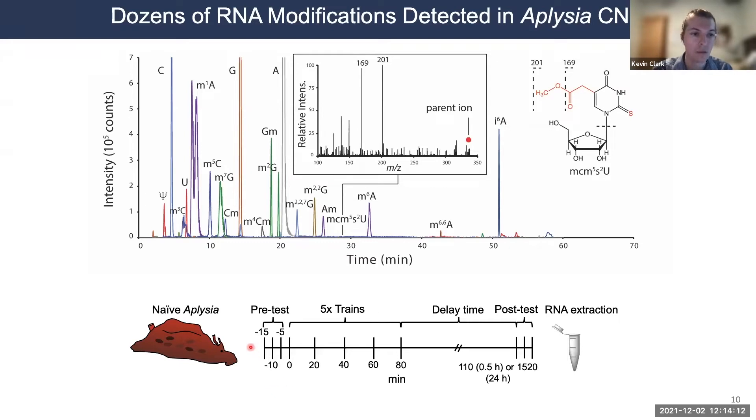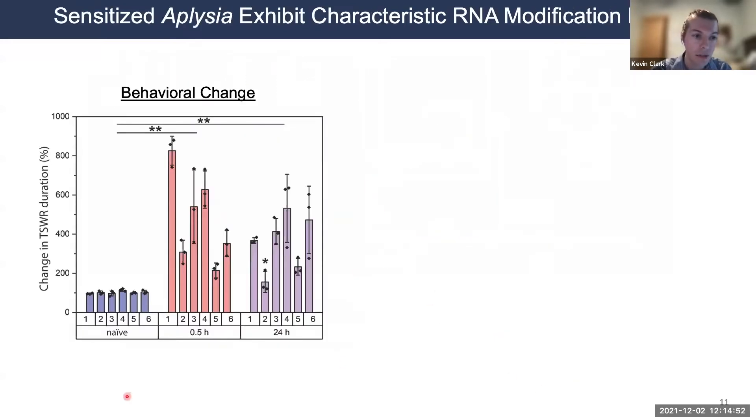Here's the life of a prototypical slug in our lab. We perform a pre-test measuring siphon withdrawal reflex duration with a glass hook tap, then apply five trains of electrical tail shocks, give the animal either a 30-minute or 24-hour delay, and perform a post-test to determine if the animal exhibited sensitization. After shocking the animal's tails, we see that the siphon withdrawal reflex duration increases compared to a control group that did not experience shock — a good indication we are observing sensitization.